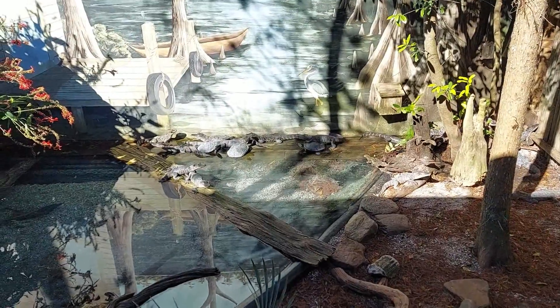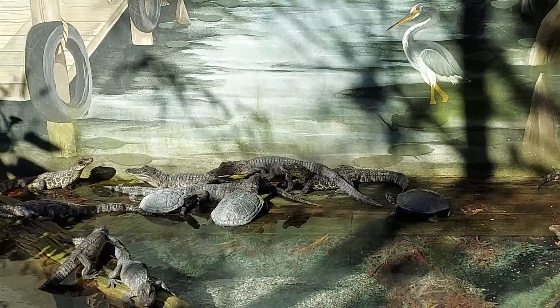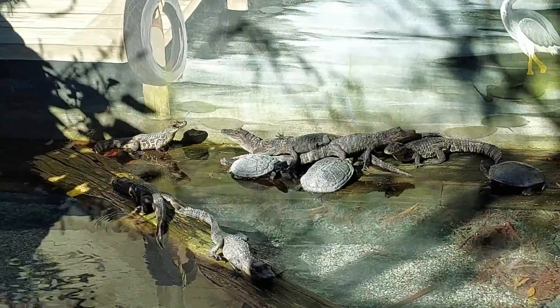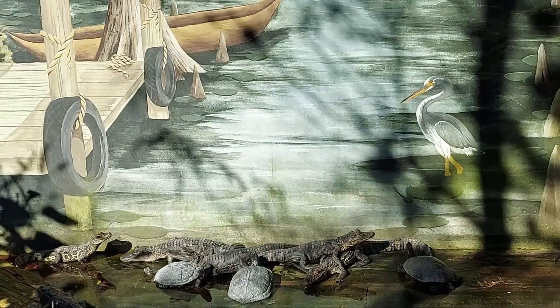Alligators are large reptiles that belong to the Crocodilian family. This zoological park has over 800 alligators and other reptile varieties. Now that's a lot! You can spend about three hours in this zoological park.